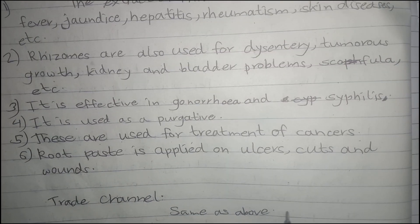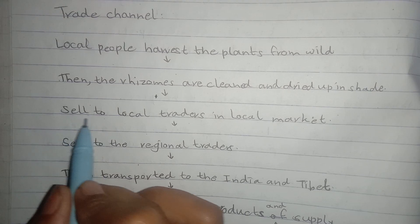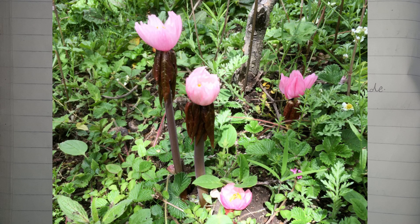The rhizomes are harvested by the local people and then cleaned and dried up in shade. Then they are sold to local traders in the local market. The local traders sell the rhizomes to the regional traders. The regional traders transport it to India and Tibet, where they are manufactured into different products and supplied to the consumers afterwards.